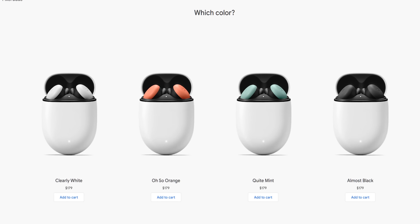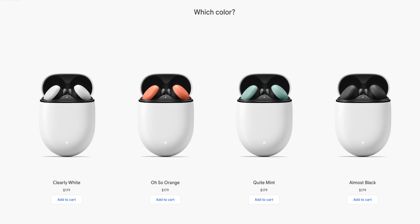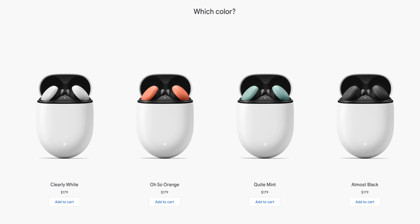And for those considering buying the Pixel Buds, Google just launched the earbuds in more colors, including Almost Black, Quite Mint, and Oh So Orange. I hope that you enjoyed learning a little more about the new features that were recently updated on your Google Pixel Buds. Thank you for watching.